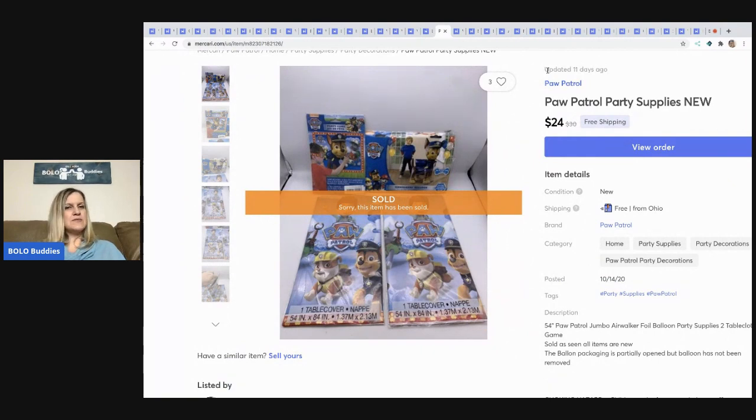This Paw Patrol party supplies lot I picked up at a garage sale for about a dollar or two for everything. It included a big balloon, tablecloths, and a game. The big balloon alone goes for decent money. I sold the whole lot for $24 with free shipping.